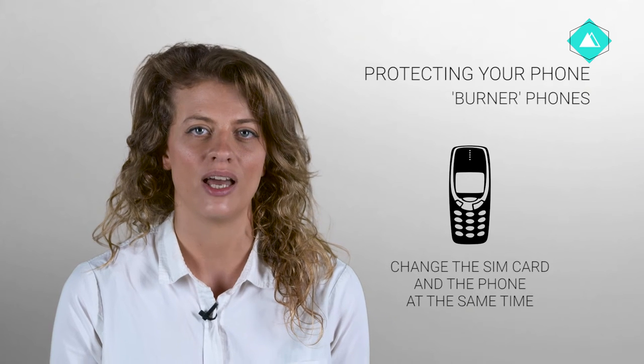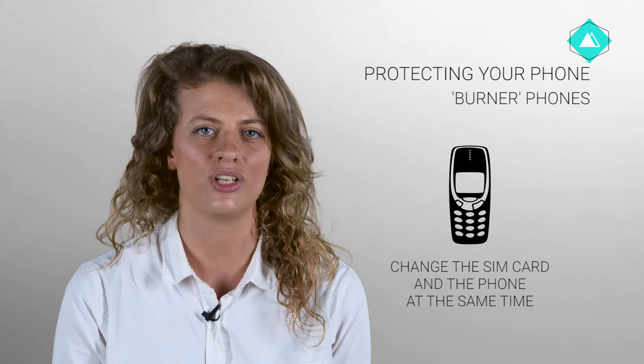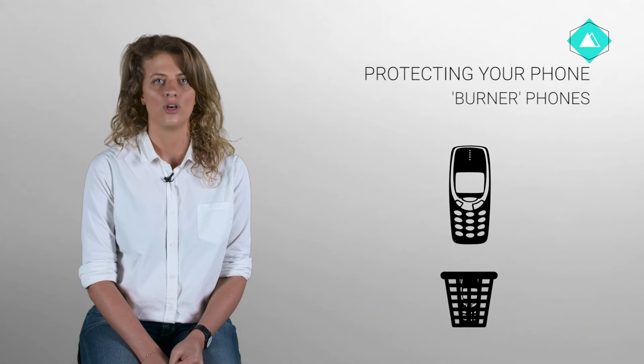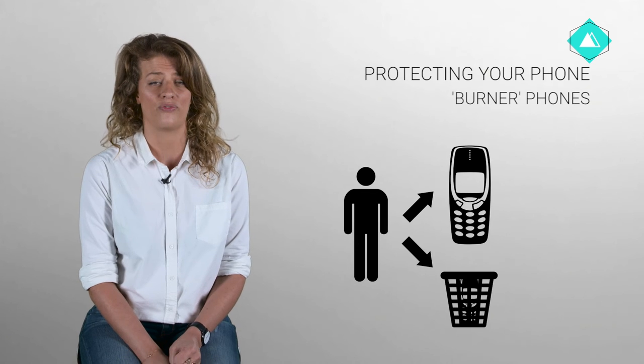If you wish to increase anonymity by using cheap non-smartphones called a burner phone, it is important to remember to change both the SIM card and the phone at the same time, as both have unique numbers which identify you on the phone network to anyone monitoring. If you call the same people on the new phone as the old phone, you replicate a pattern which the phone network can use to identify you as the user of both phones.